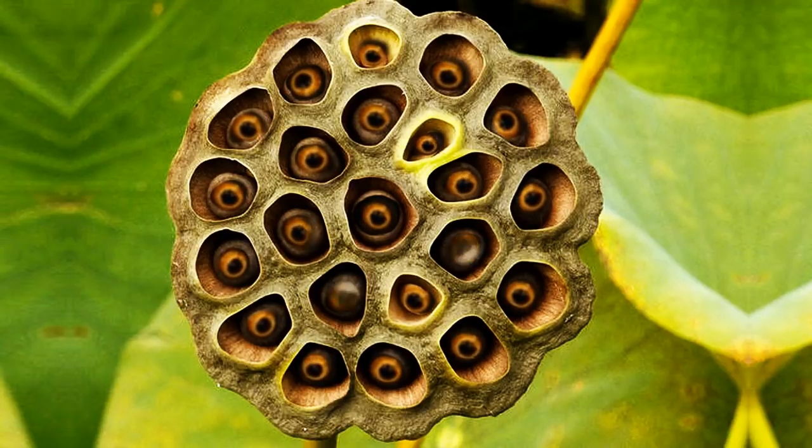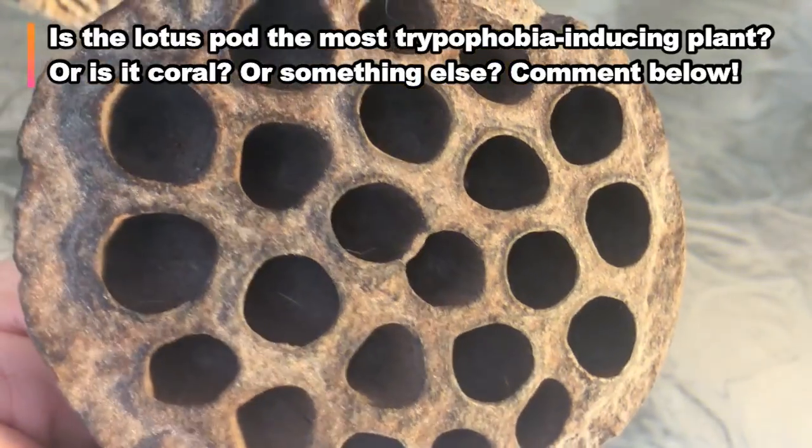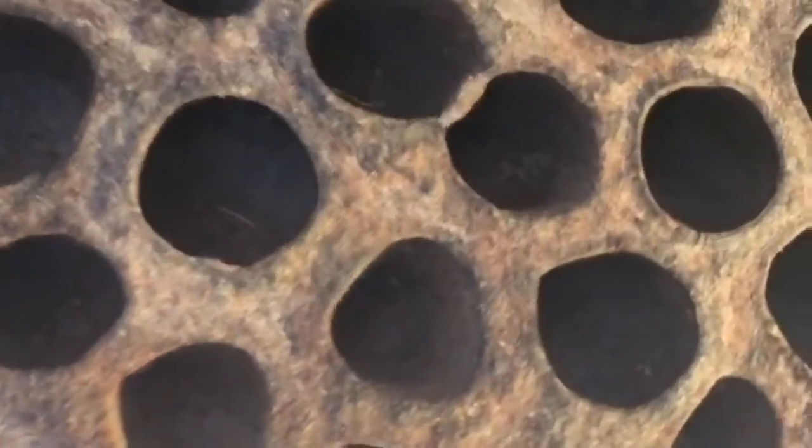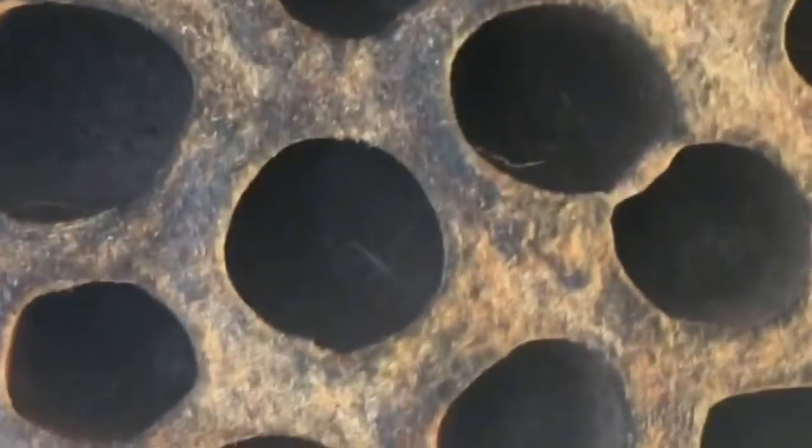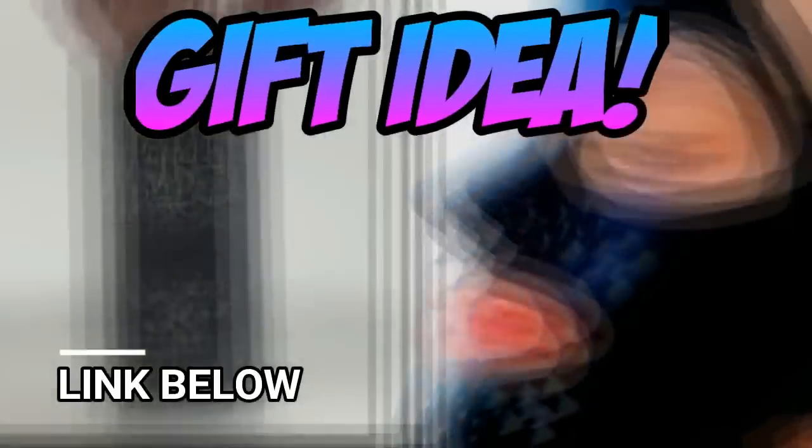What do you think — is the lotus seed pod the creepiest plant, or is there another one that you think is worse? Comment below. Thanks for watching, don't forget to subscribe and hit that like button. We have new content all the time, and see you next time.